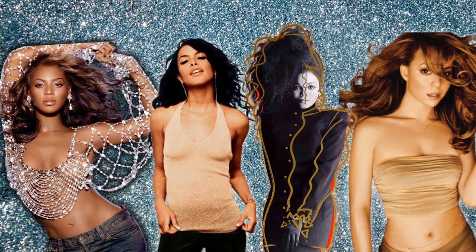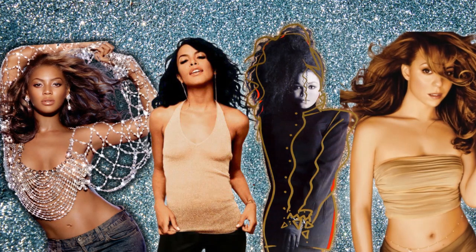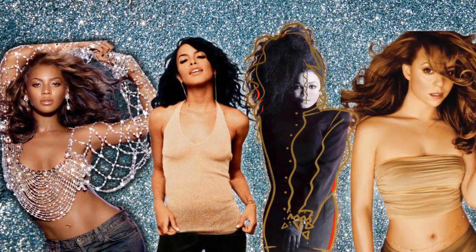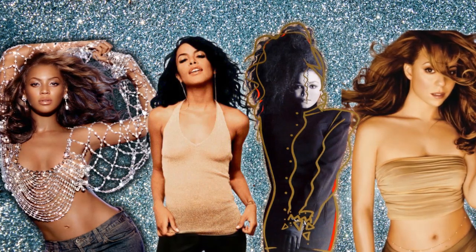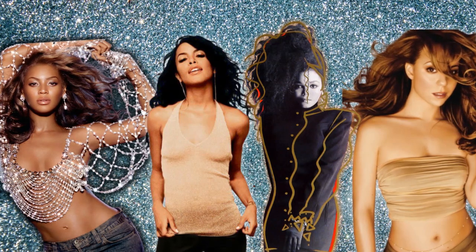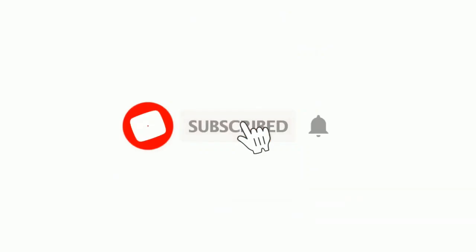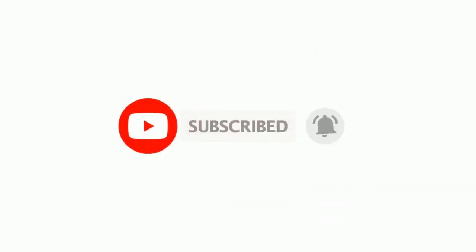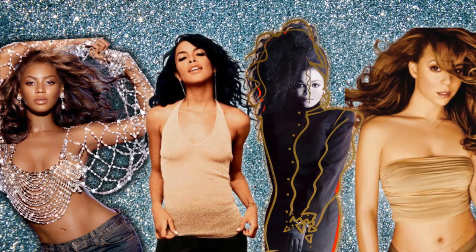And with that concludes the album cover reactions until part two. Do y'all want a part two? What are some of your favorite iconic R&B album covers — the ones ingrained in your memory that you can instantly recognize? Let's discuss it down below. Please don't forget to comment, like, subscribe, and hit the notification bell. Thank you for watching and listening. I'll see y'all in the next video.